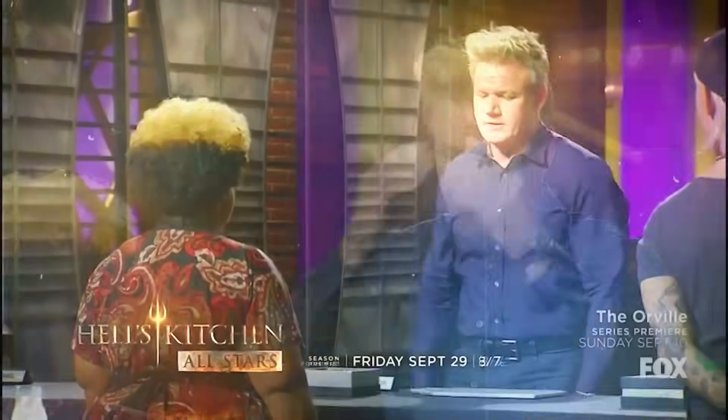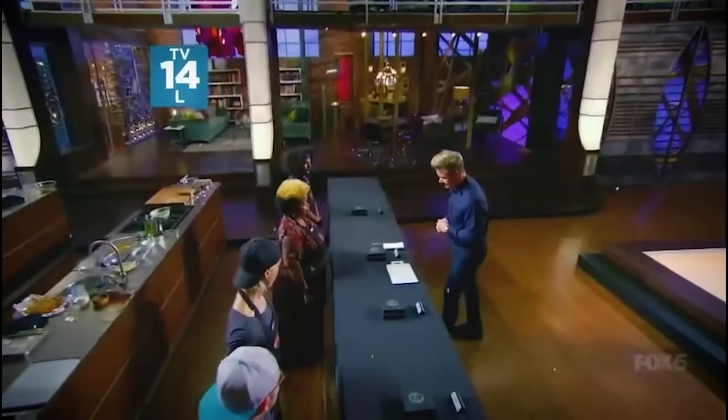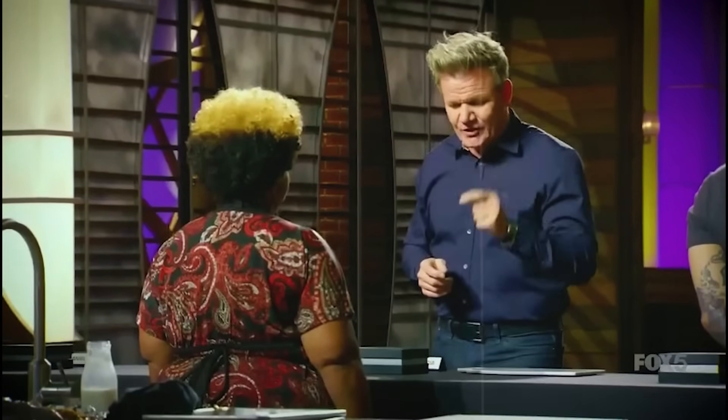It was so bad he threatened her with a one-spot elimination. While most times I feel Chef Ramsay does exaggerate to build the shock factor, this time he was right. I mean, just look at this thing — you can't even call them truffles.